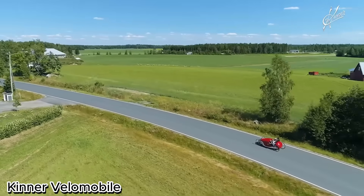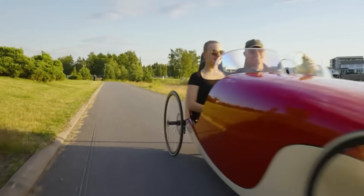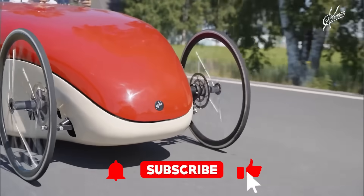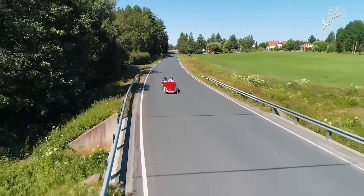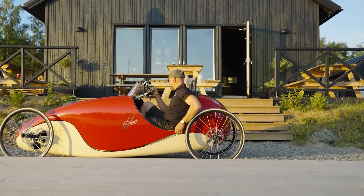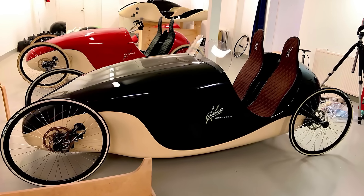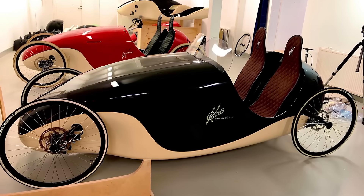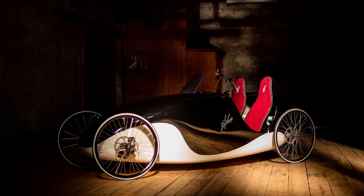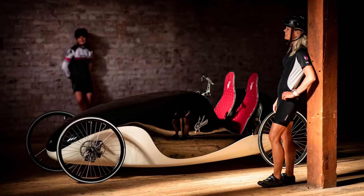KINNER VELOMOBILE – human-powered efficiency with modern design. The KINNER VELOMOBILE is a sleek and eco-friendly vehicle that blends the best features of a bicycle and a small car. Designed with an aerodynamic shell, it offers better speed, weather protection, and comfort compared to a traditional bike while remaining lightweight and human-powered. Equipped with three wheels for stability, enclosed seating for safety, and storage space for practicality, the KINNER VELOMOBILE is ideal for daily commuting, fitness, or leisure rides. Its efficient design allows riders to cover long distances with minimal effort while staying protected from wind and rain.